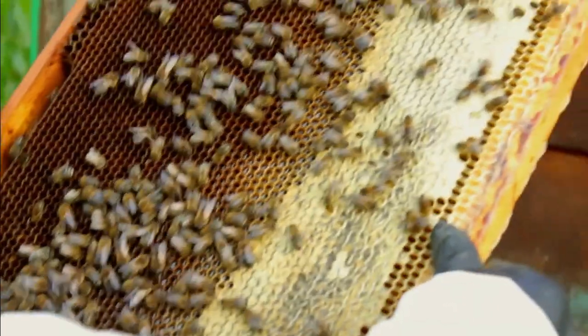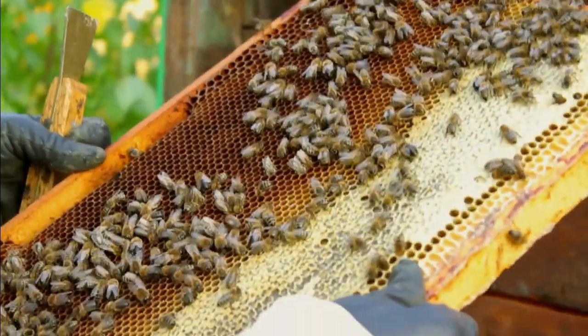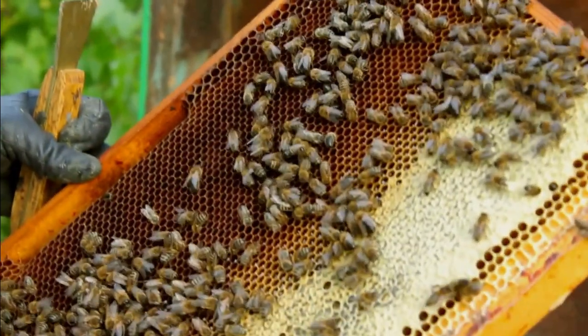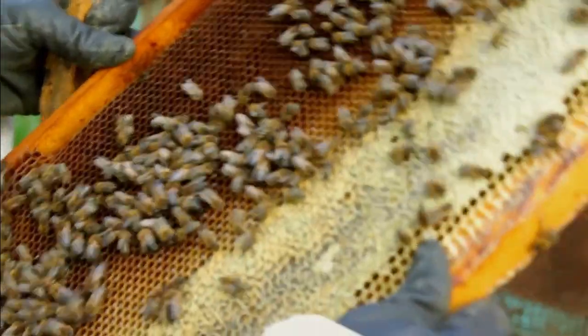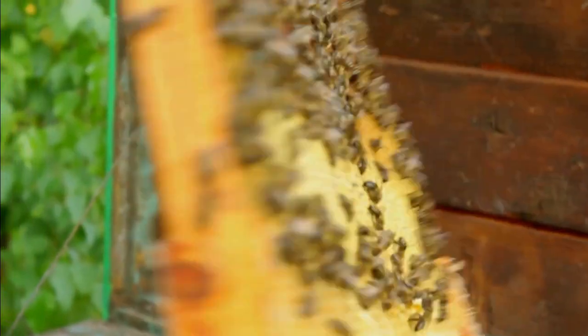Honeybees are famous for their hexagonal honeycomb structures, which are used for storing honey, pollen, and larvae. These structures are built from wax secreted by the bees themselves and are incredibly efficient at storing and organizing resources.